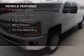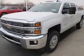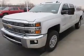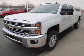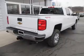The features include Bluetooth connectivity, a satellite radio, steering wheel controls, a premium sound system, alloy rims, cruise control, keyless entry, a trip computer, an MP3 player, and air conditioning.